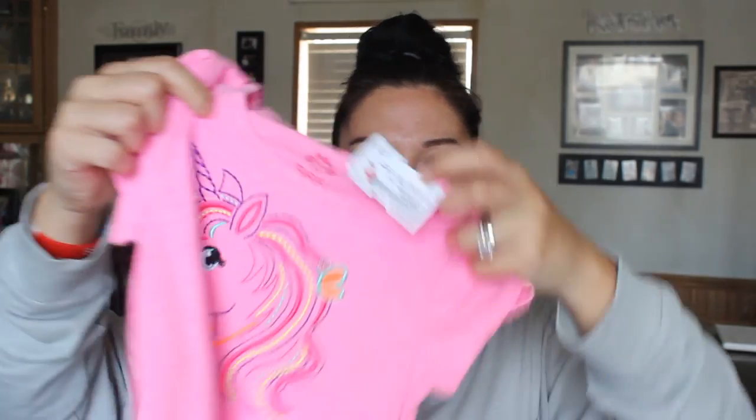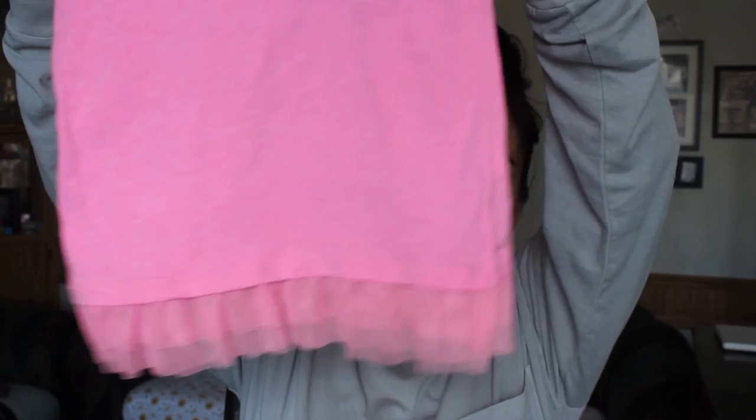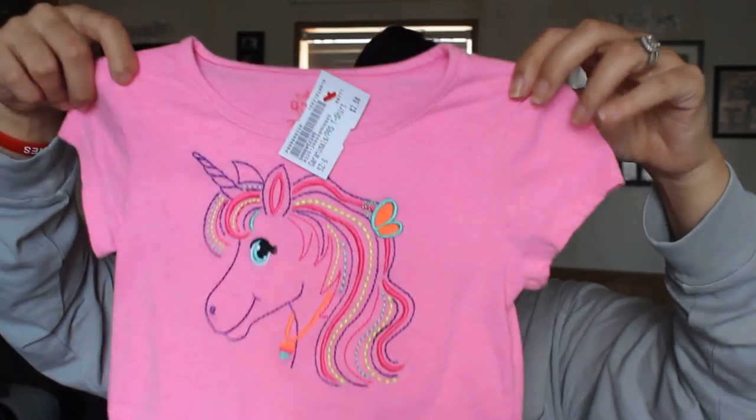Now for Sophie — I got this t-shirt by the brand 365 Kids. I paid $2 for this t-shirt. It has a nice pretty unicorn with some really lacy ruffles on the front.